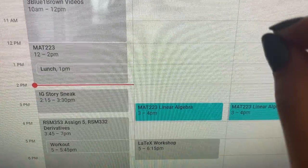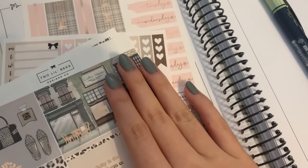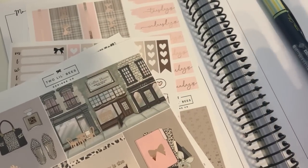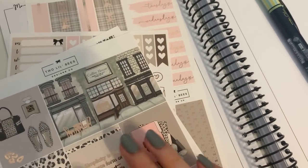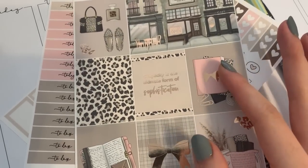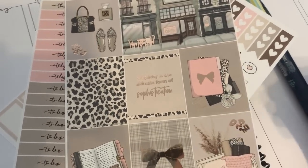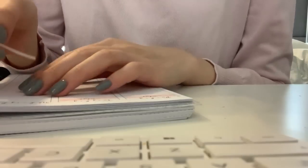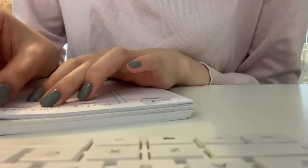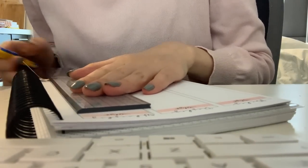I'm technically on schedule and could start working on my Instagram sneak peek, but lately I've been forcing myself to take advantage of little pockets of time in the day to do other stuff. So what I'm going to do now is work on this spread — my one decorative spread for the week where I combine my to-do lists with memories of that week. I do use this planner functionally, but it's kind of redundant, so it's more just a way for me to have fun with planning. I'd rather look at this than my Google Calendar.